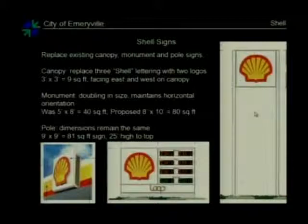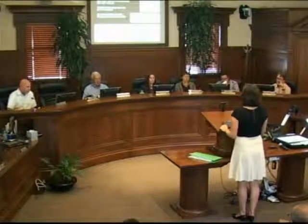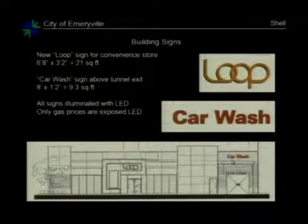Will it be on 24-7? It's illuminated — is it LED lighting? It is all LED lighting inside the signs, but with acrylic in front of it. The only exposed LED are the price signs. There's also a Loop sign above the door and a car wash sign above the exit facing towards Frontage.